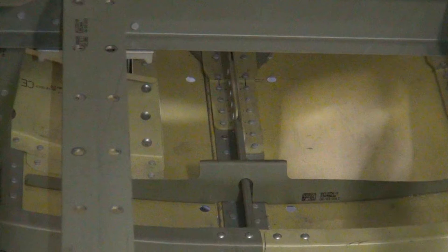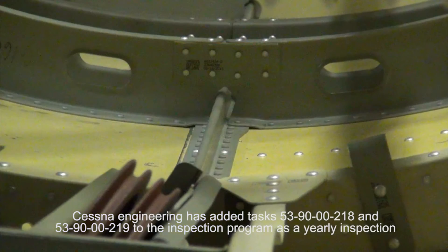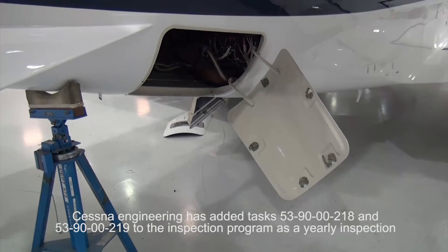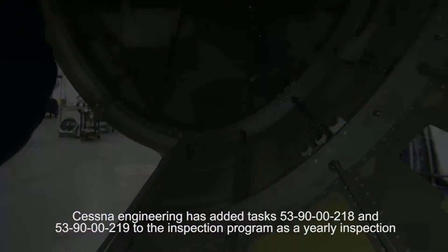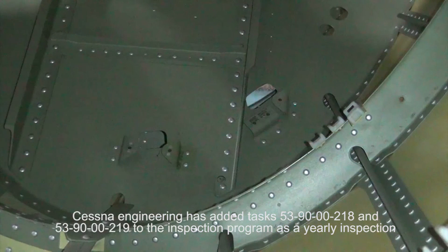Initial inspection revealed that lightning holes and the four tail comb belly drains were plugged with FOD. In reference to this issue, Cessna has developed tasks 5390-00-218 and 5390-00-219 to the inspection program. These tasks will require a yearly inspection of the lightning holes and drain holes located in the belly baggage area under floor.